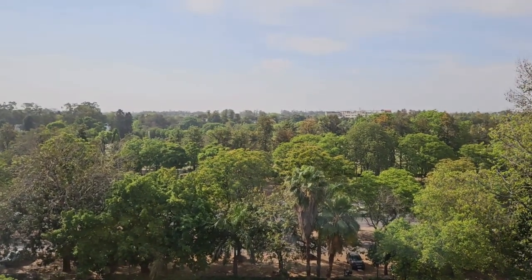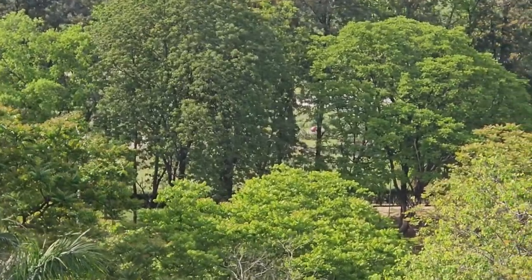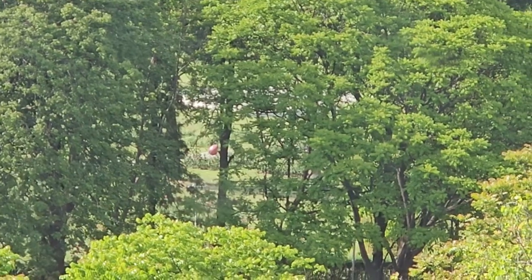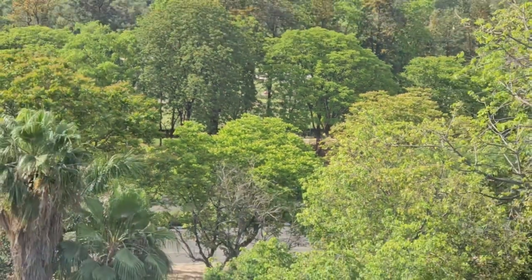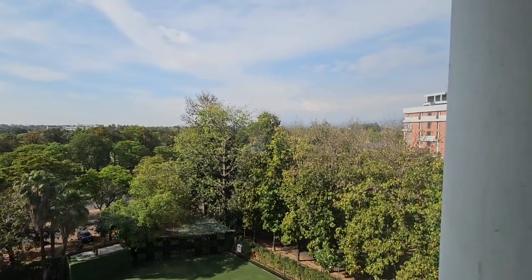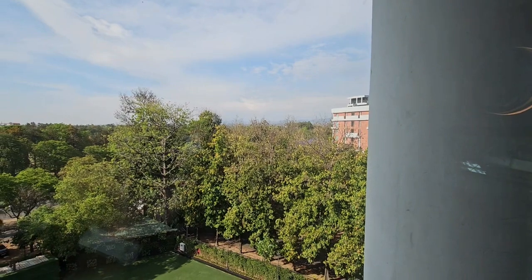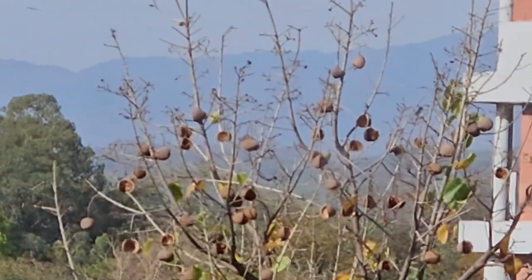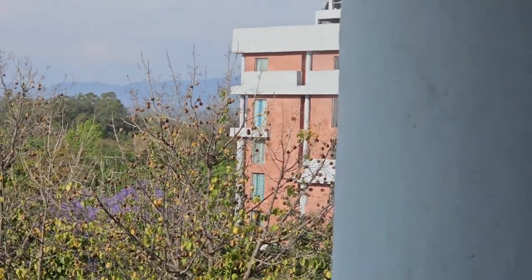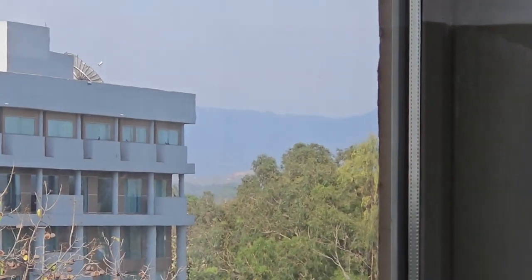There's a nice mirror they have given, and now let me show you the view from the room, which is absolutely fantastic. On this side is the Rose Garden at Hyatt Centric — the famous Zakir Hussain Rose Garden, which is just next to Hyatt Centric Sector 17. On the other side you can see the Shivalik range. Also, just adjacent to this property is Taj Chandigarh, and on the backdrop you can see the Shivalik range as well.